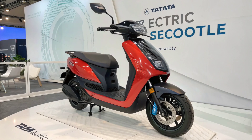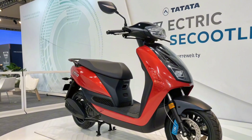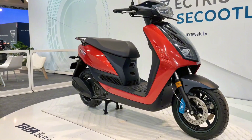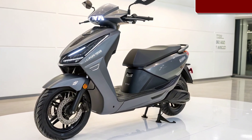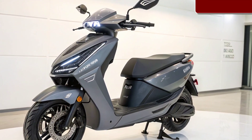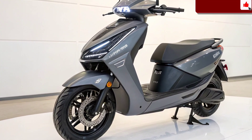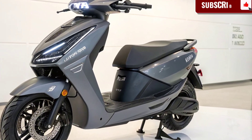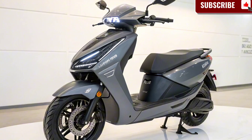Tata Motors has long been a trusted name in cars, SUVs, and electric vehicles. With the success of Tata's electric cars like the Nexon EV and Tiago EV, the company is now stepping into the two-wheeler space. The Tata Electric Scooter 2025 is more than just a product — it's a statement that Tata is ready to compete with the biggest names in the scooter market, from Ola Electric to Ather and Bajaj.